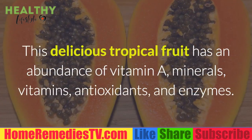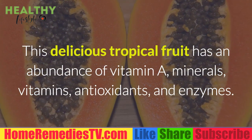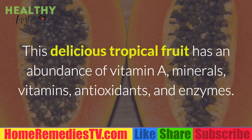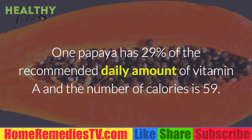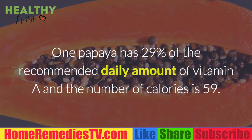Papaya: This delicious tropical fruit has an abundance of vitamin A, minerals, vitamins, antioxidants, and enzymes. One papaya has 29% of the recommended daily amount of vitamin A and the number of calories is 59.